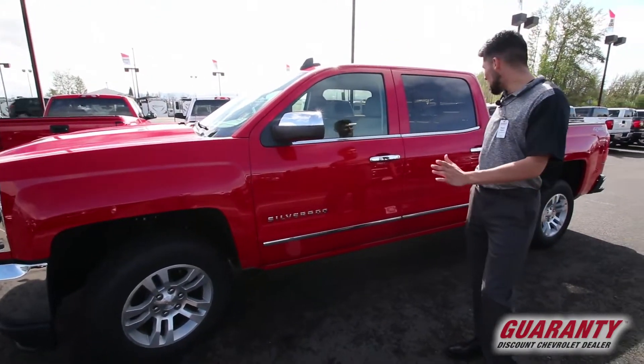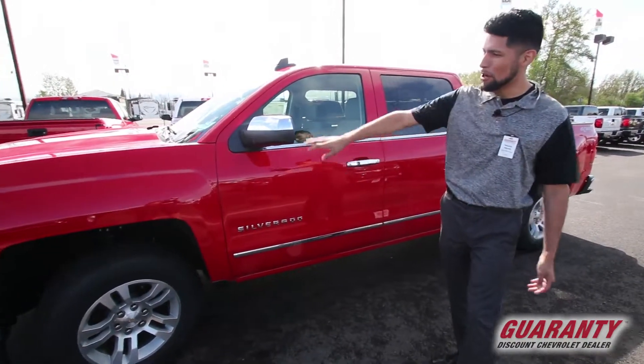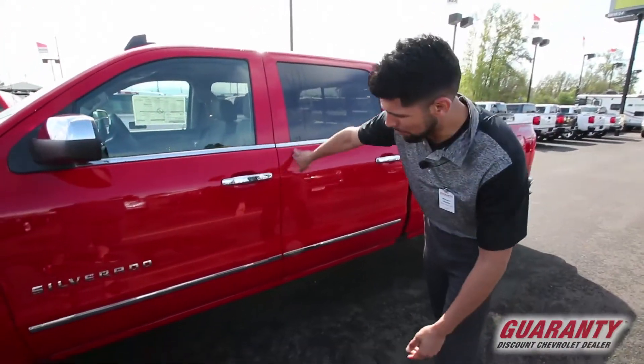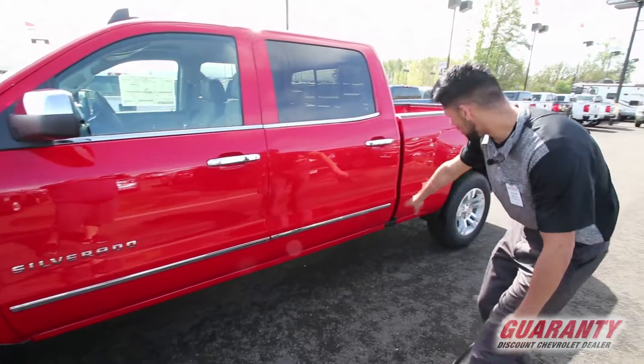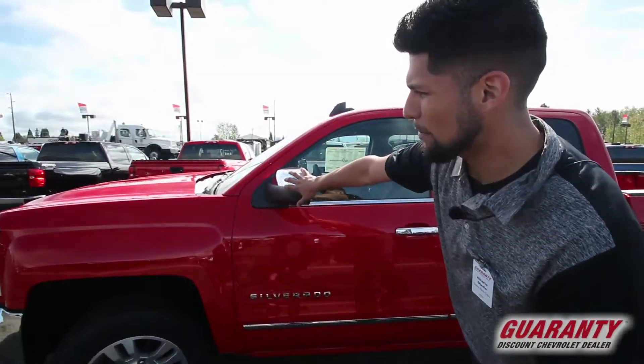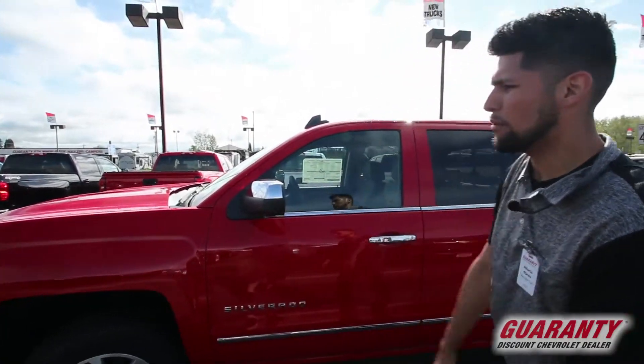We got the LTZ package, which comes with beautiful chrome on paint. The lower window bezels come with chrome, along the bumper and lower fender as well. You also get chrome handles and even chrome side mirrors — compared to the LT models, you do not get any chrome there.